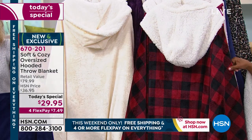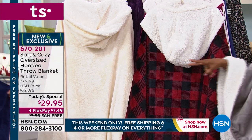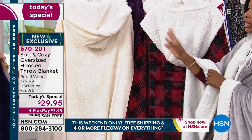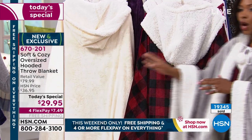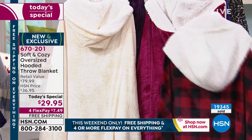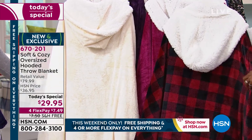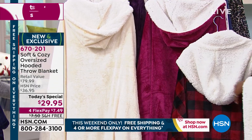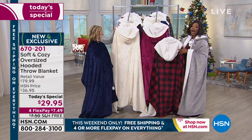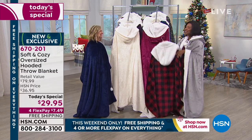Do we still have the red buffalo check and the ivory? Those are the two most limited — they're going to go fast. If you want the ivory or the red buffalo check, go ahead and put it in your cart now and listen to the presentation after. Make sure you hit that button, because you don't want to find that the item in your cart is sold out.